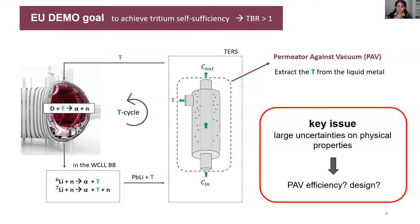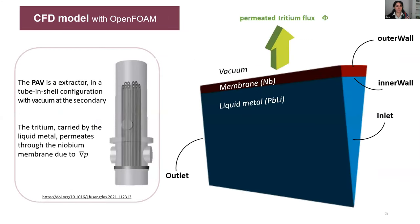The problem is there are huge uncertainties on the physical properties, especially transport properties, of tritium inside the liquid metal — lithium-lead — but also through the niobium membrane. We are talking 1,000% uncertainties, which means we don't know how the tritium is transported inside the PAV. If we don't know how the transport works, we cannot define an efficiency for this machine, and if we cannot define an efficiency, we cannot define a design. This is why I developed a CFD model for tritium transport.